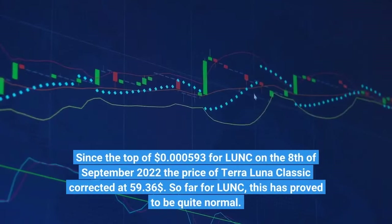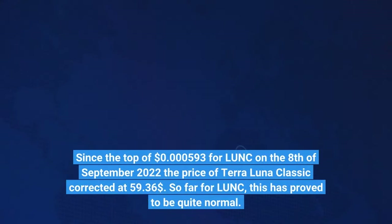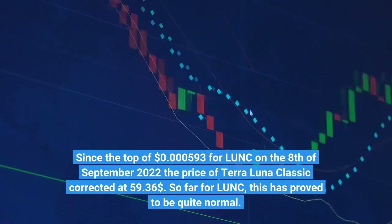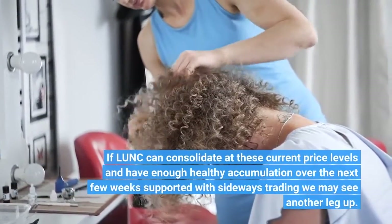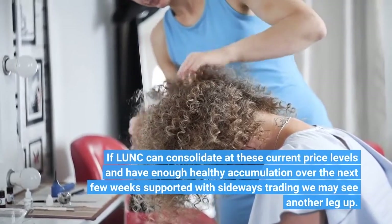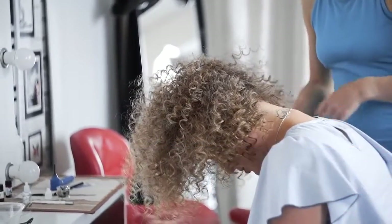Since the top of $0.00000030 for LUNC on the 8th of September 2022, the price of Terra Luna Classic corrected by approximately 36%. So far for LUNC, this has proved to be quite normal. If LUNC can consolidate at these current price levels and have enough healthy accumulation over the next few weeks, supported with sideways trading, we may see another leg up.